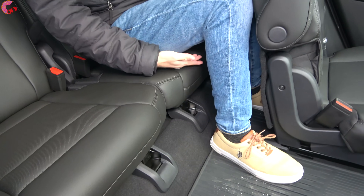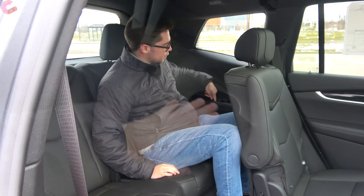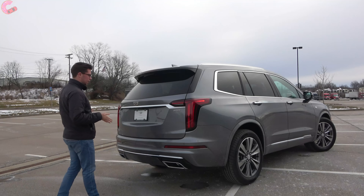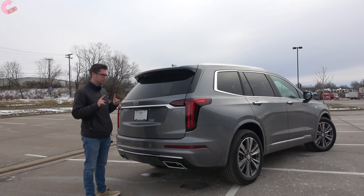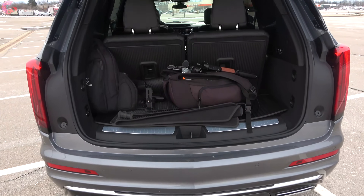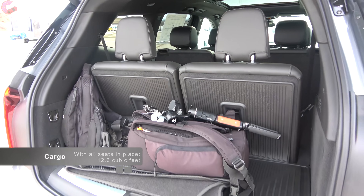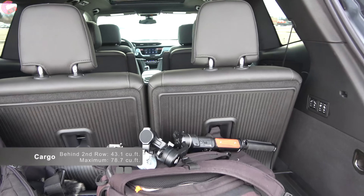Third-row features include a cup holder on the left side, a USB Type-C port, and vents up top. Walking to the tailgate, Cadillac includes a hands-free power tailgate standard across the board, with a Cadillac projection on the bottom — just wave your foot under the bumper to open it. Once open, you have 13 cubic feet of space behind the third row, expanding to 43 cubic feet, with a maximum of 78 cubic feet of total cargo space, putting it ahead of something like the Audi Q7.